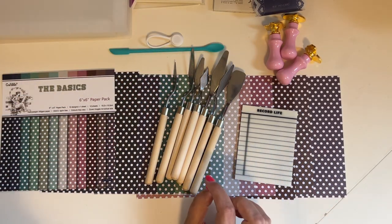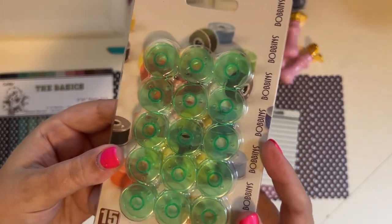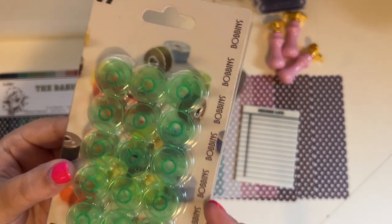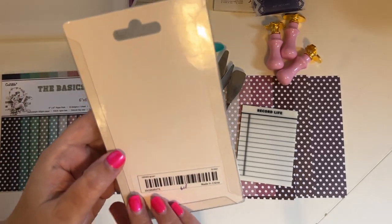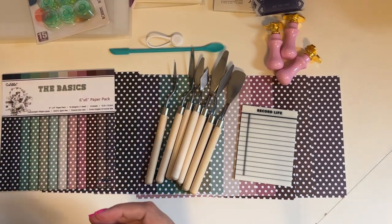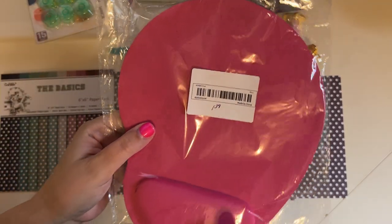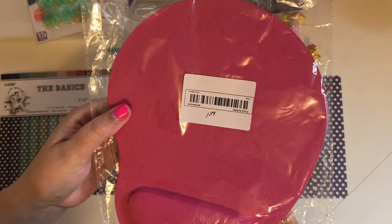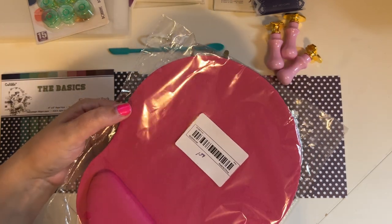I also got these bobbins in green — they look like they'll work really well in my sewing machine. I compared them to my other bobbins and they look perfect. You get 15 of them and they were $1.19. Then I got a foam mouse pad in pink — they have other colors too — and it was $1.39. I just thought I could use a new mouse pad.